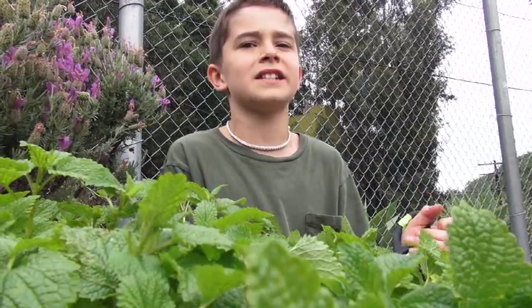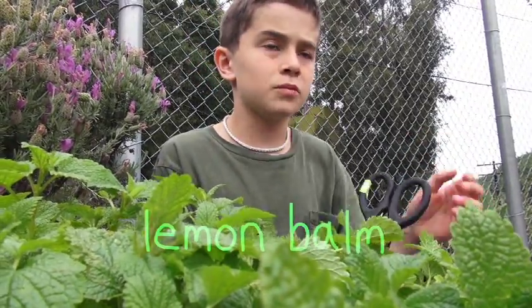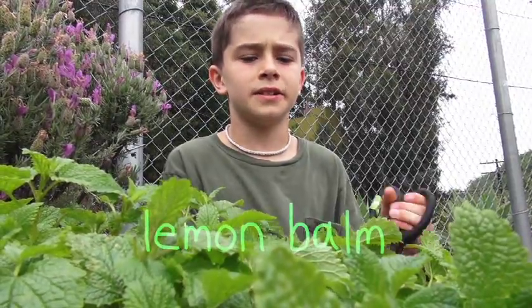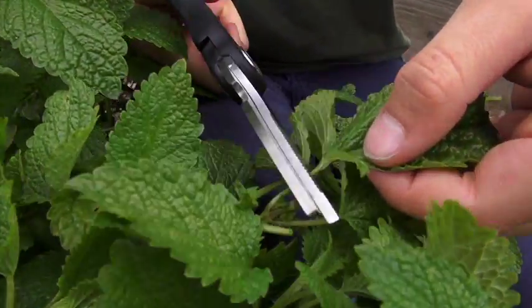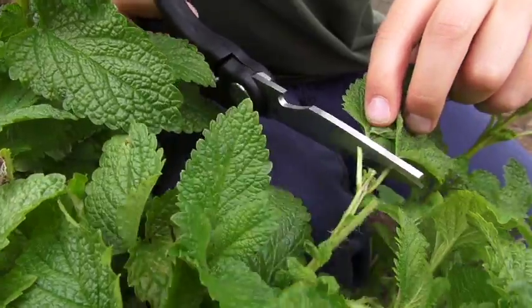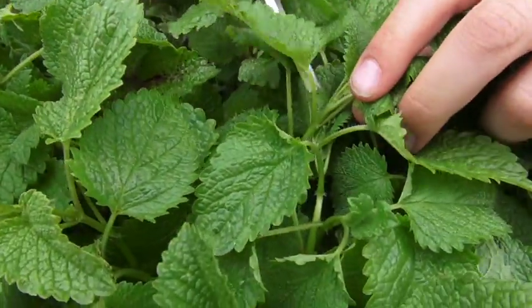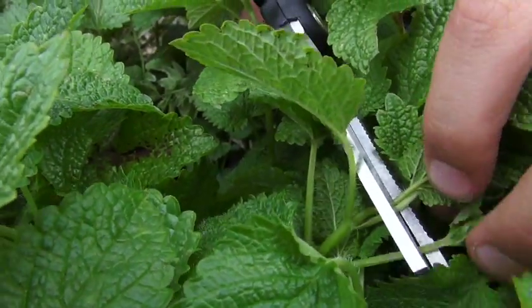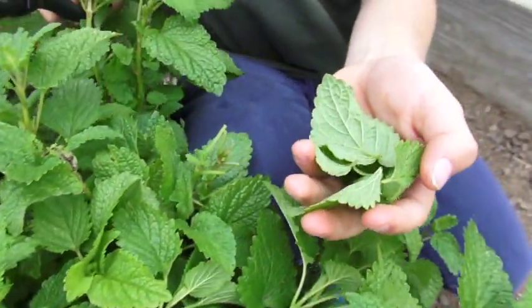Our last is the cooling herb. The cooling herb we have today is lemon balm. We like to use it because it's refreshing and it tastes good. We're going to show you how to harvest some — you try to get good, big leaves. Try to go around the small ones, the baby leaves, so they can keep growing.